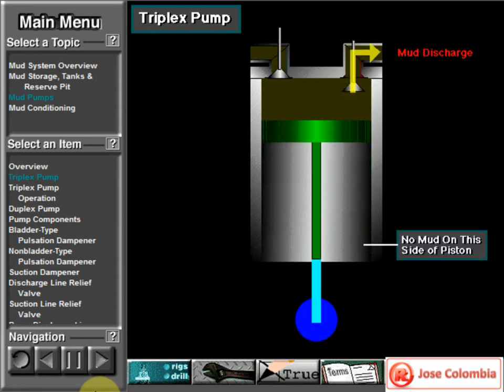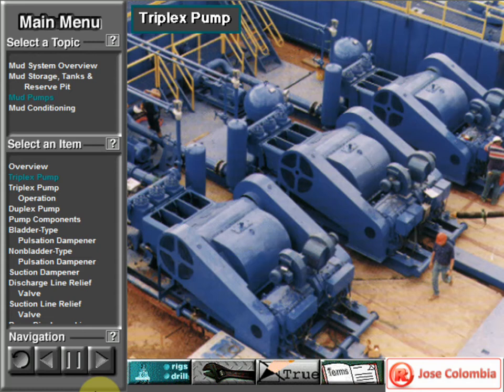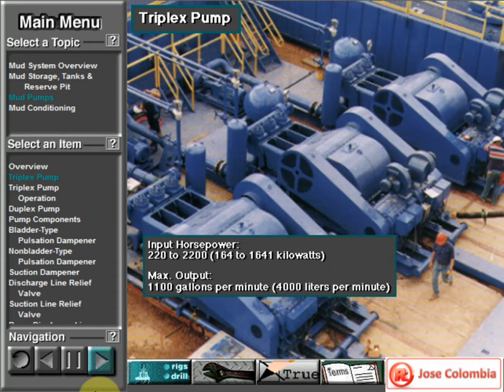In a triplex pump, the pistons discharge mud only when they move forward in the liner. Then, when they move back, they draw in mud on the same side of the piston. Because of this, they are also called single-acting. Single-acting triplex pumps pump mud at relatively high speeds. Input horsepower ranges from 220 to 2,200, from 164 to 1,641 kilowatts. Large pumps can pump over 1,100 gallons per minute, over 4,000 liters per minute.